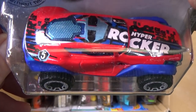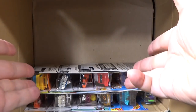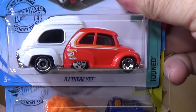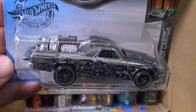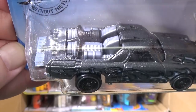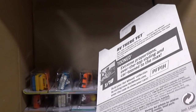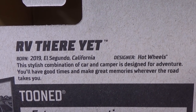I mentioned that I love the graphics — they look great. Very good graphic presentation on that model. A little busted blister — it happens; they're $1 toy cars. Another RV There Yet, and the second Heavy Hitcher. Custom '71 El Camino from the old Team Hot Wheels days — got your big rocket blaster in the back. You can search for Team Hot Wheels El Camino and maybe you'll find Hot Wheels videos on those.